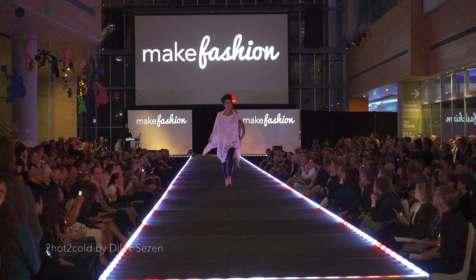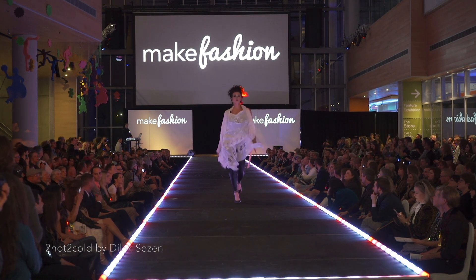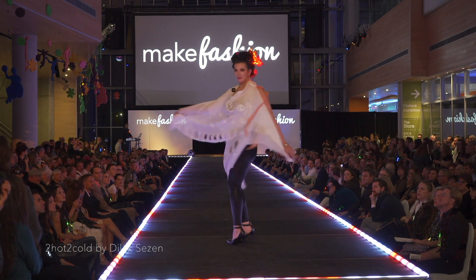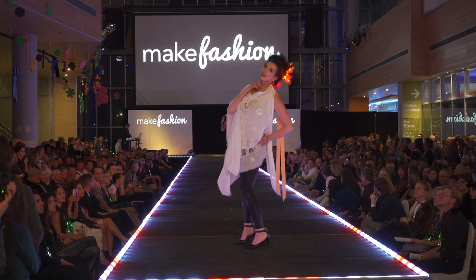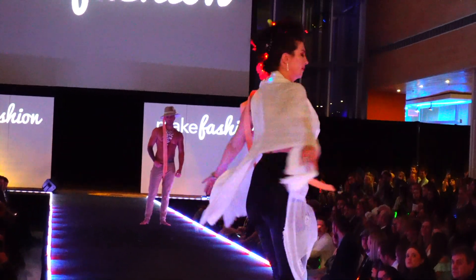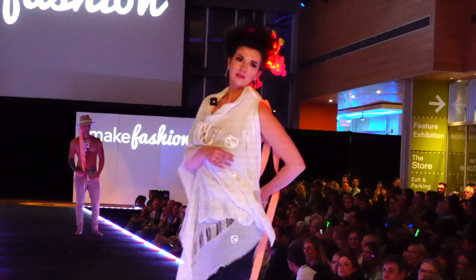We all have that one friend who is never the right temperature and constantly changing layers — or maybe that person's you. Too Hot Too Cold by Dialect Seizen is a thermally responsive scarf that heats up or cools down based on ambient temperature. That means you'll always be the perfect temperature without the need for any wardrobe changes.